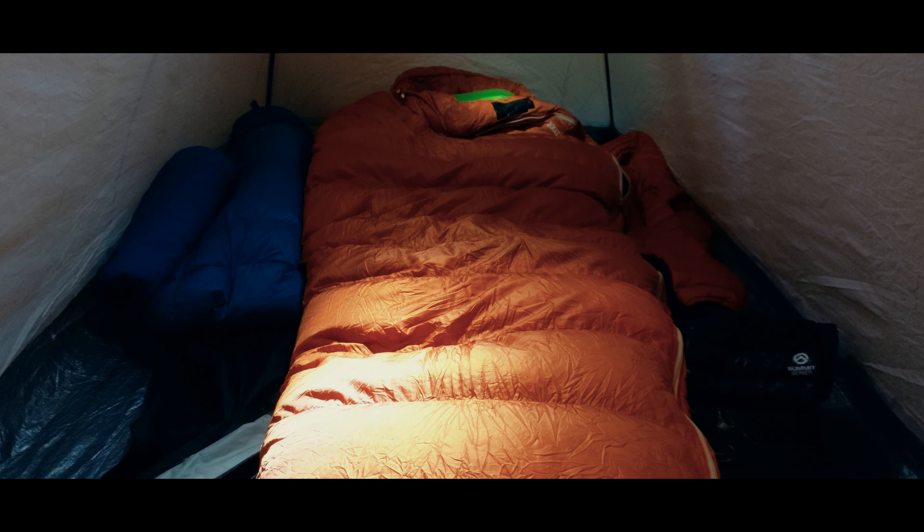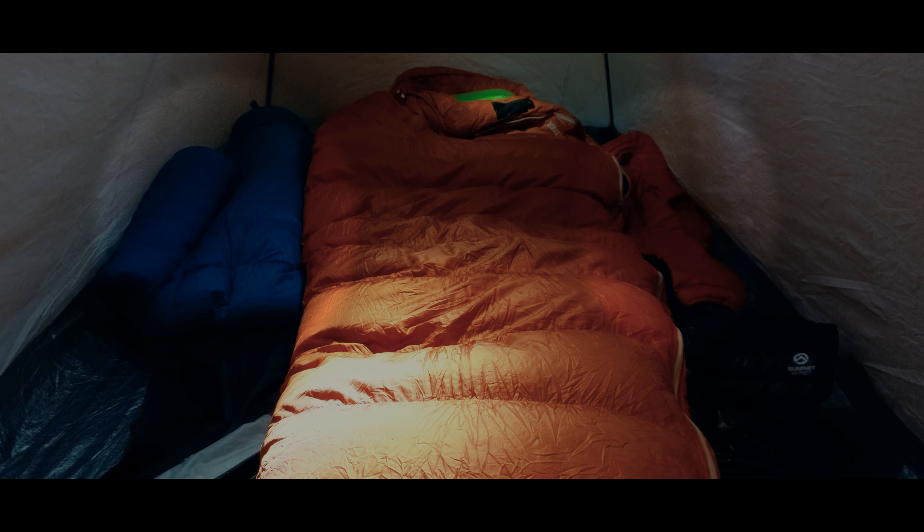I can line what little space is between my sleeping pad and the wall with additional clothing that I'm not wearing. I'm trying to keep myself off of the side wall of the tent as well.